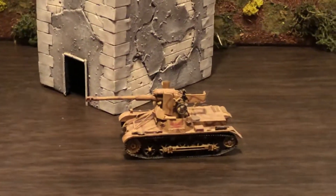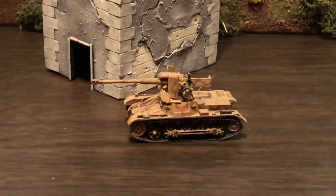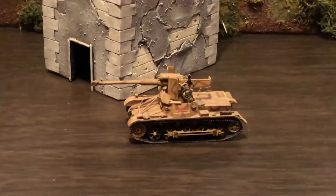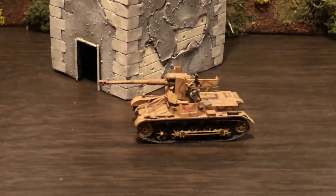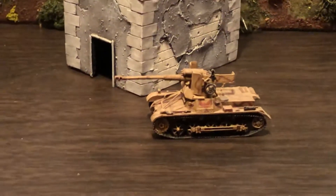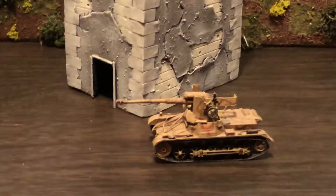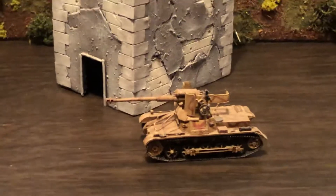Hello and welcome to more World War II 1/72. Looking at a very unique vehicle — it's a Panzer Jaeger, a PZ-1 with a PaK 40 75 millimeter mounted on it for late war use in the defense of Berlin.